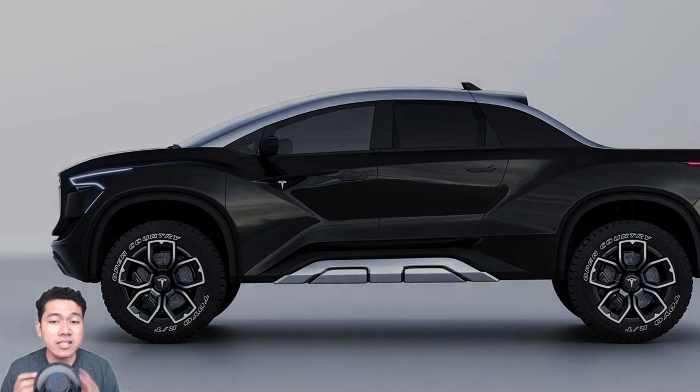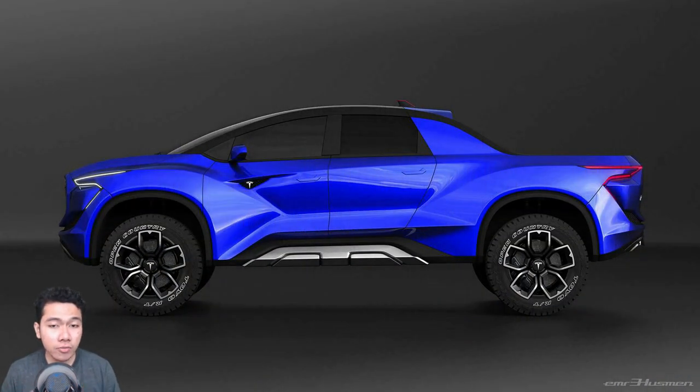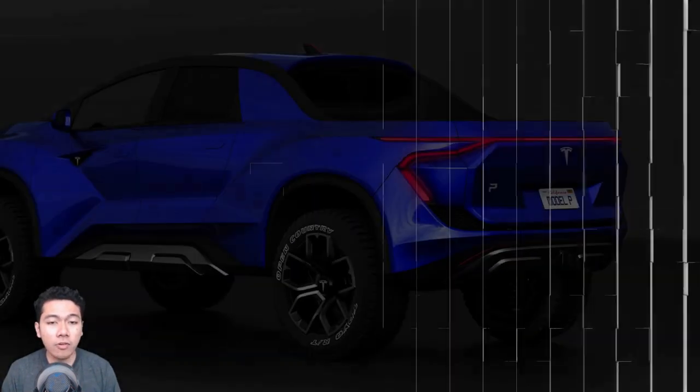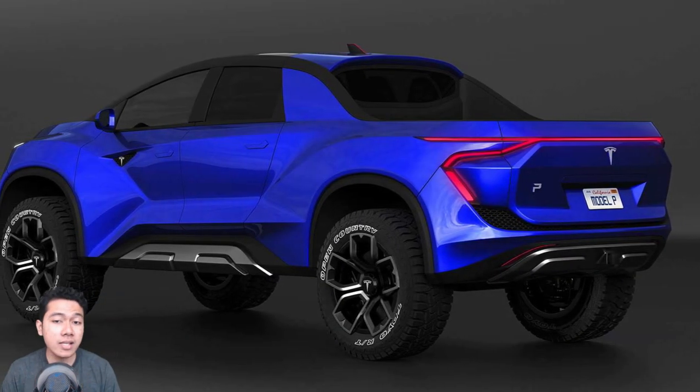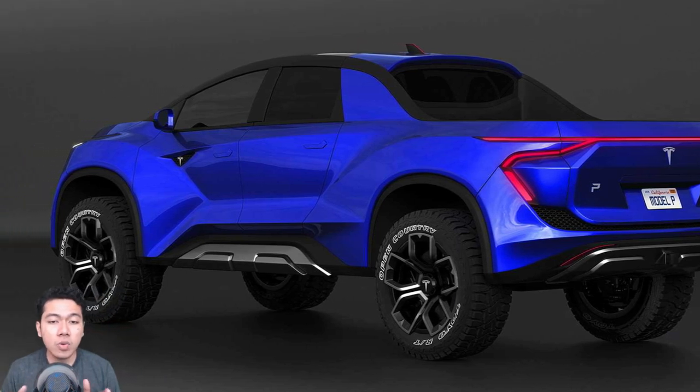I wanted to design its exterior sporty and dynamic. Behind the rear windows, I splayed shark fins to make it even more aerodynamic and energy efficient. On the lower front, rear, and side protectors, there are hidden folding steps to assist users entering or exiting the cabin and reaching storage areas easily. These were my basic ideas while designing it.